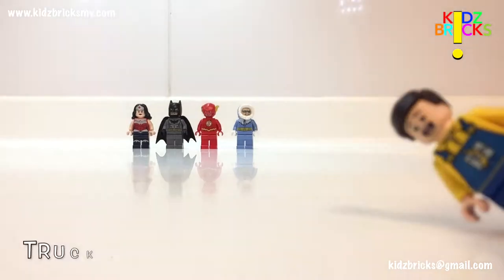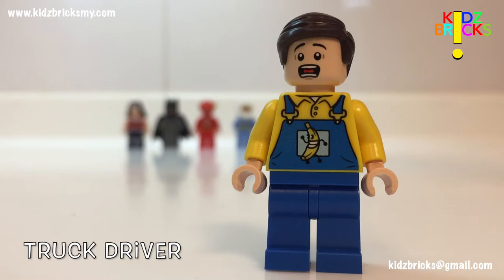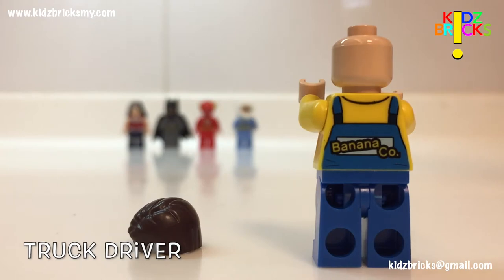The truck driver here works for the banana company and is always anxious. The most interesting thing about this guy is his fine print — it continues to the back with minimal error.